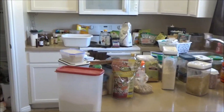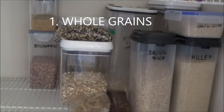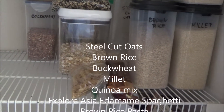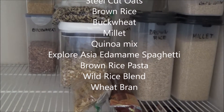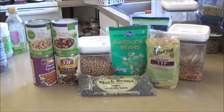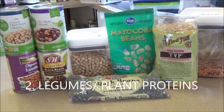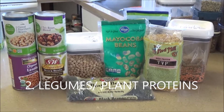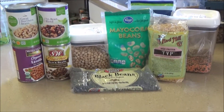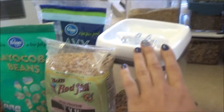Here's everything I had in my pantry. I call these my proteins. I don't eat meat very much, so these are the things that I rely on — besides the grains — to get my protein, and obviously this is a lot of legumes.